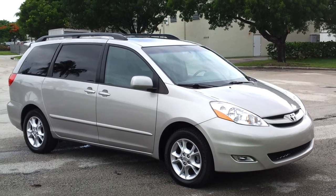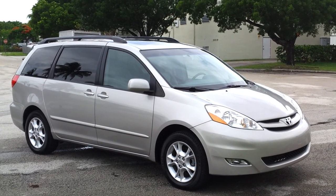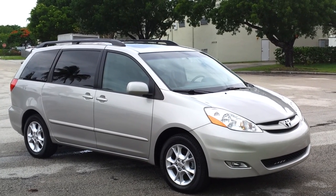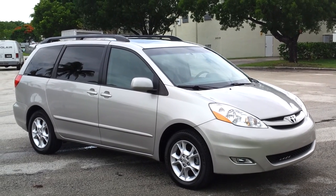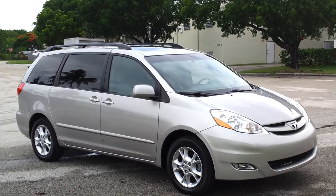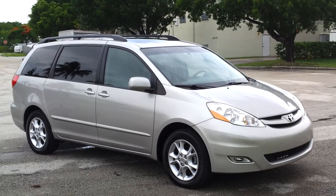That concludes our video for this 2006 Toyota Sienna XLE. If you have any questions, please feel free to call 305-310-1223, or visit our website for more information at southeastcarsales.net. Thank you very much.